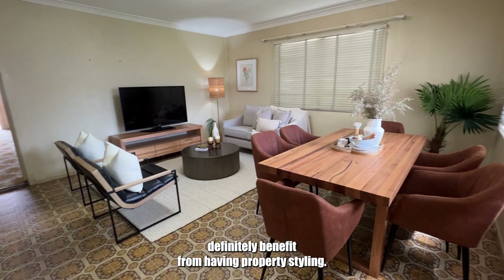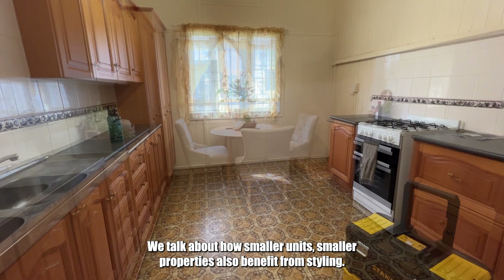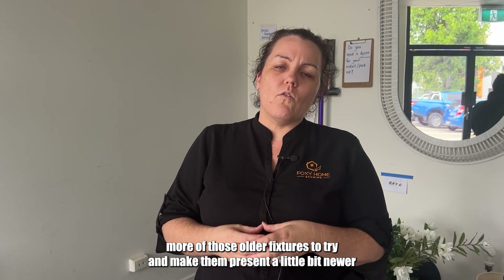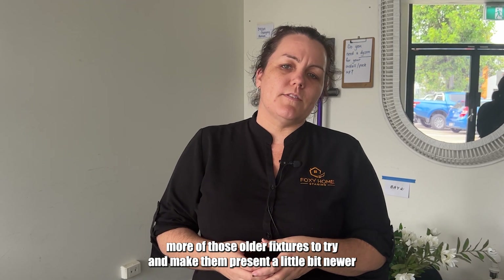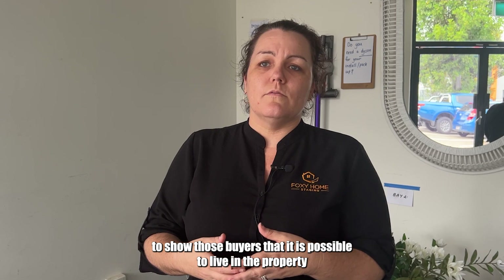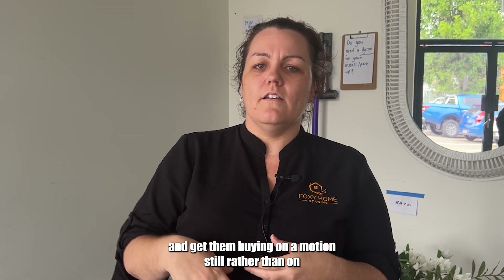Whilst brand new homes definitely benefit from property styling, and smaller units and properties also benefit, you can clearly see the benefit of styling older homes with more dated fixtures — to make them present a little newer and show buyers that it is possible to live in the property, getting them buying on emotion rather than on a calculated number.